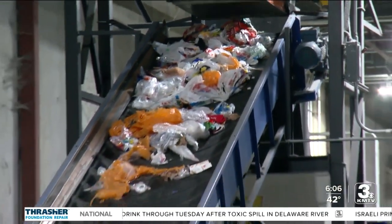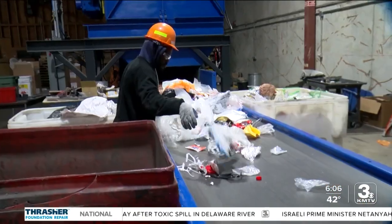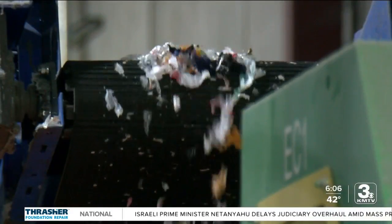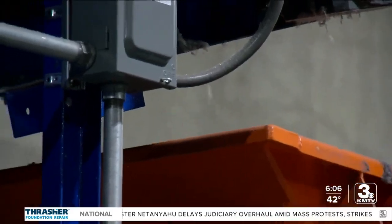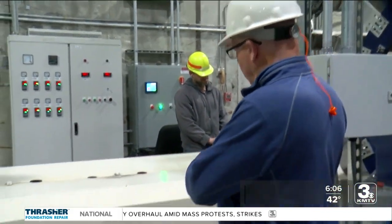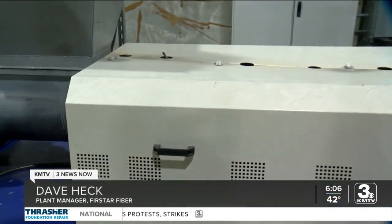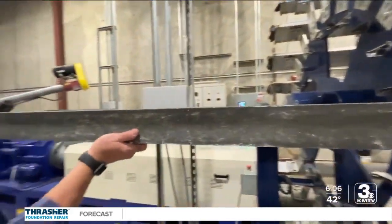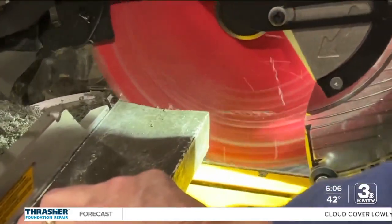So how's it done? After a machine opens the orange bags, first workers look for non-plastic items. Magnets pull out metals, then some more sorting, then shredding and cleaning. At the end, the extruder melts the plastic and injects it into the mold. Once it's cooled, the boards are removed and the edges sawed off.